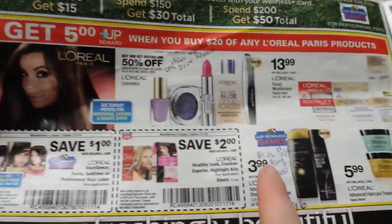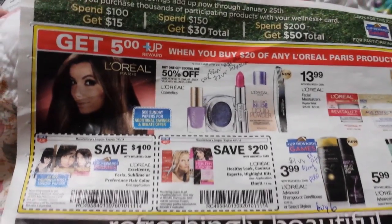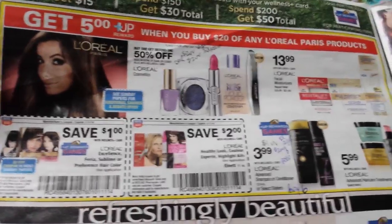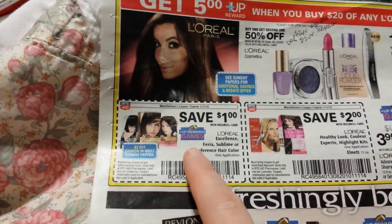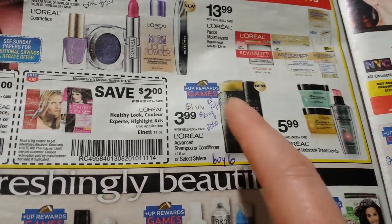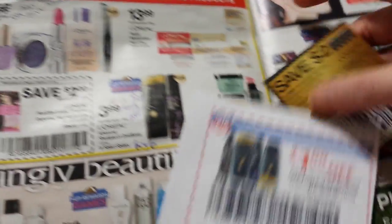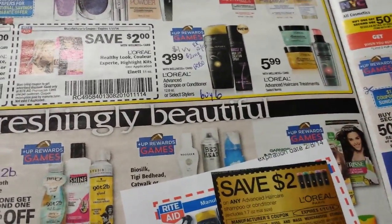There is a large deal on L'Oreal products — buy $20 and get a $5 Upward Rewards back. It says limit one, so keep that in mind. There are coupons for the hair colors right here, and I believe we have manufacturer coupons for those as well. These particular hair colors are marked for the Upward Rewards game. The L'Oreal Advanced Hair shampoos and stylers are also marked for the Upward Rewards game and are on sale for $3.99. We've got a $1 off video value coupon and a $2 manufacturer coupon that came out of the Red Plum.